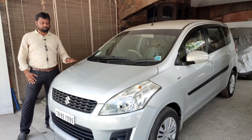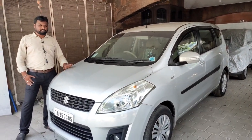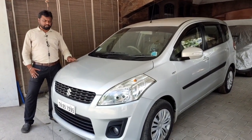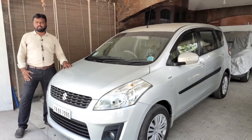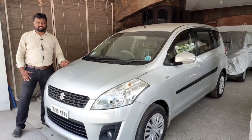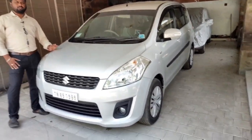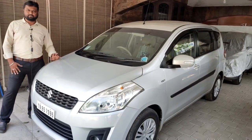This vehicle is a 2013 model VXI petrol. It is a single owner vehicle with very low mileage. The price is ₹6,45,000. It is a very fast-moving vehicle — a 7-seater or 8-seater — and a good option.